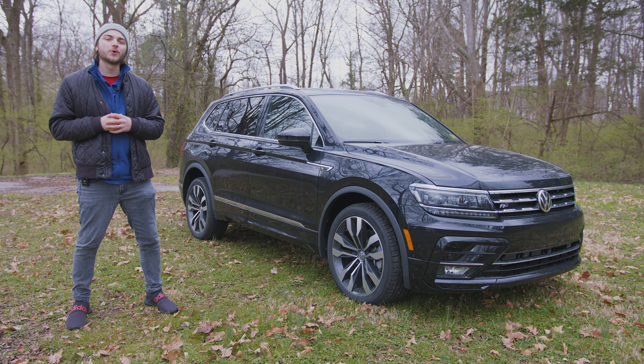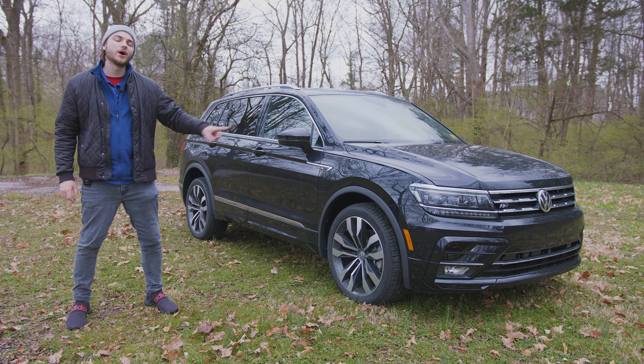What's going on guys? Welcome back to the channel. In this video we're going to be taking a look at the 2021 Volkswagen Tiguan.